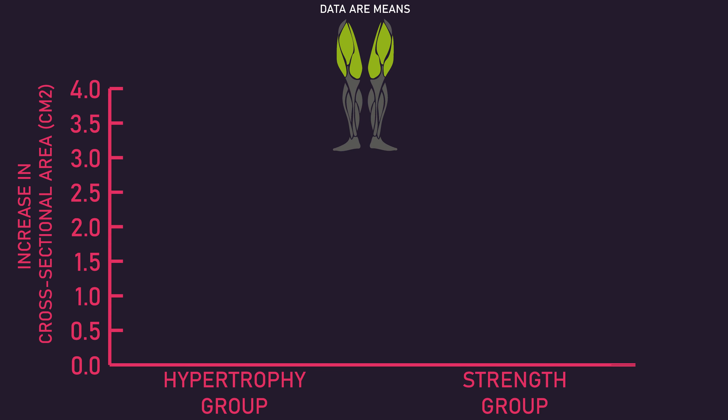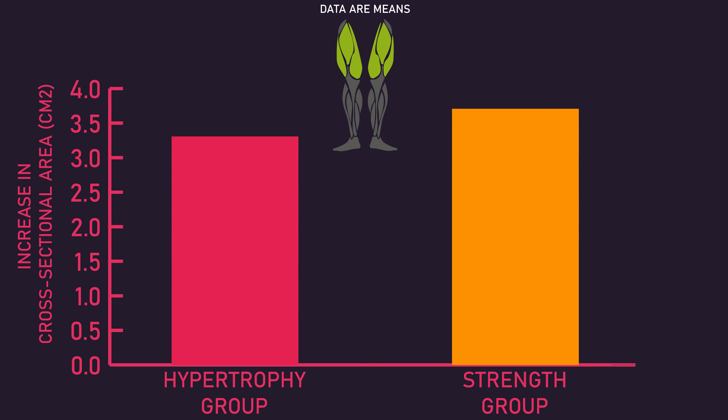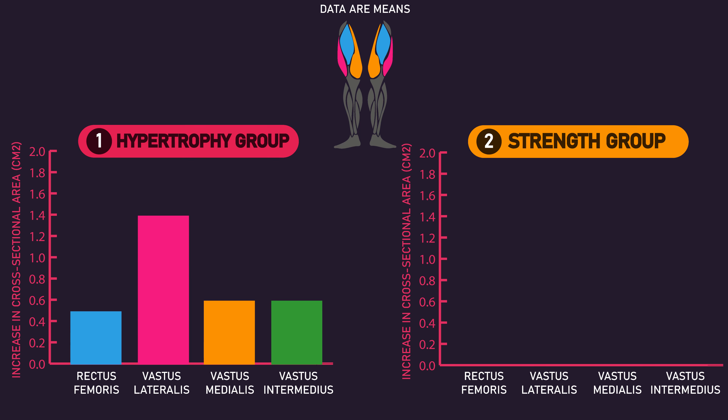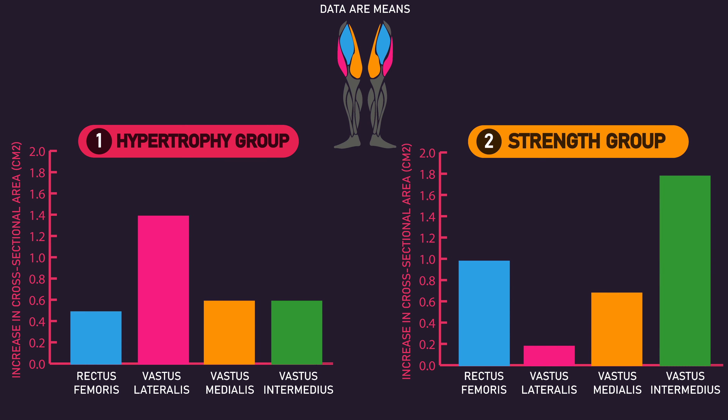Total quadriceps cross-sectional area increases were similar between both groups. However, looking at which heads actually grew for each group, the hypertrophy group experienced greater growth of the vastus lateralis, while the strength group experienced greater growth of the vastus intermedius and rectus femoris.